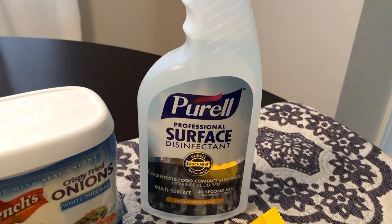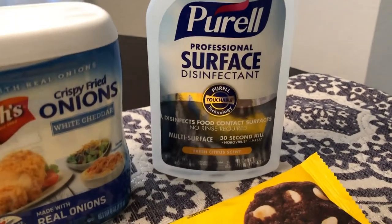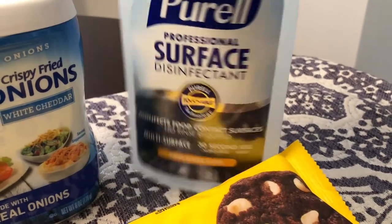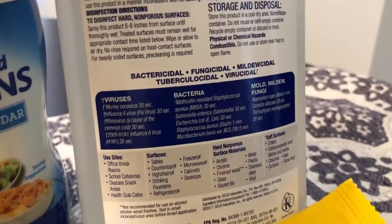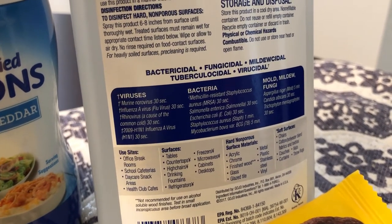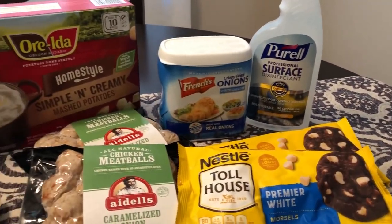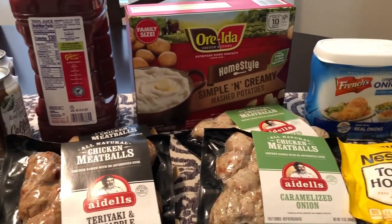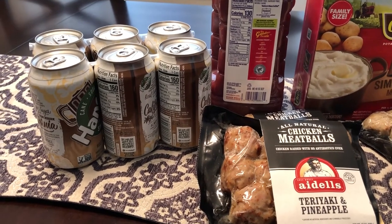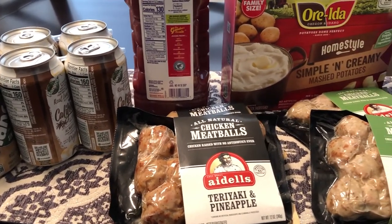The last thing I picked up — a non-food item — is this Purell Professional Surface Disinfectant. I've seen a few people haul it and it disinfects food contact surfaces with no rinse required. I thought that was a really good deal. So like I said, I didn't pick up a lot of stuff, but everything I got was a great deal. I hope you all liked this video — if you did, please give us a thumbs up, and if you haven't subscribed, we hope you will. Thanks so much for watching, have a good one!